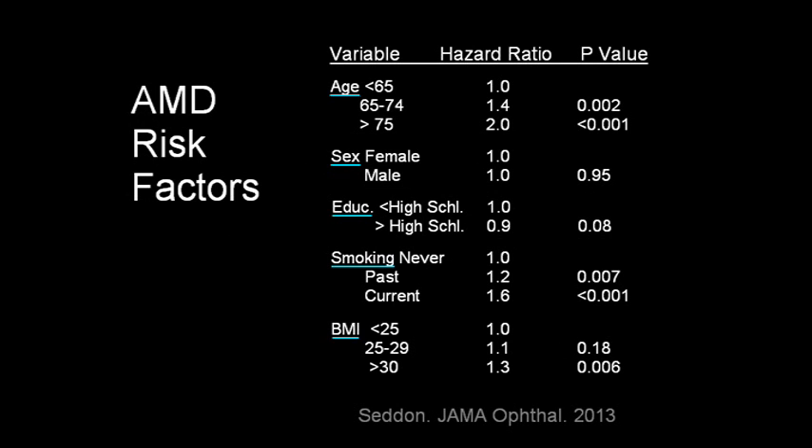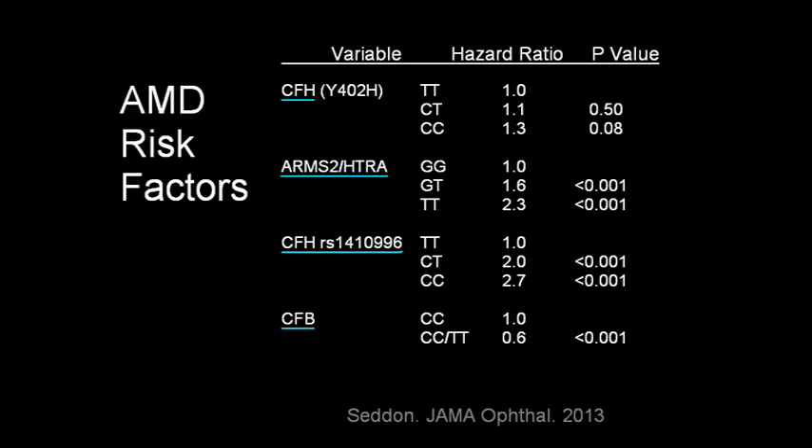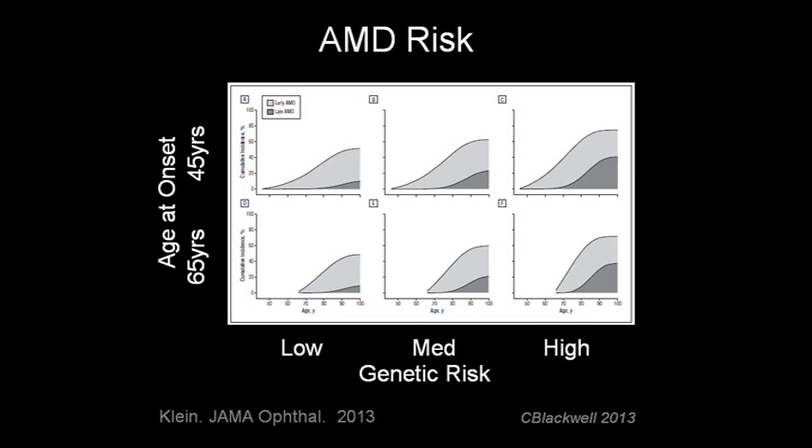To close this section, another way to look at risk factors is to recognize that the most important predictive factors of AMD progress are the age at onset and level of AMD at the time of diagnosis. This slide has three elements: AMD is divided into early and late; on the left is age of onset, 45 or 65; along the bottom is genetic risk — the combination of CFH and ARMS2 — grouped into three risk levels. Using age 65 as a reference point, you can see the difference in rates of mild and advanced AMD depending on age and severity at onset.